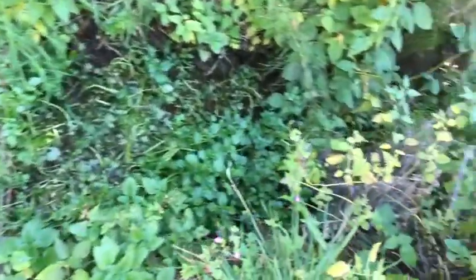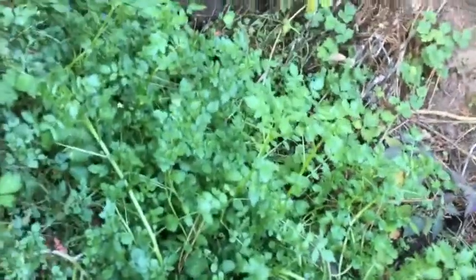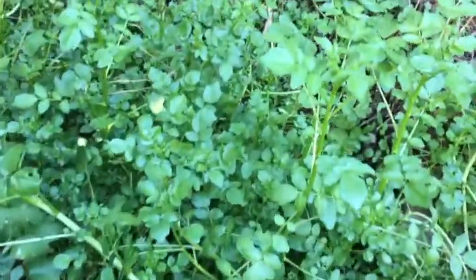This little creek flows in the back of my garden and I have been so overjoyed to find that there's a wonderful patch of watercress back here. It's a nice native watercress growing in this little creek. There it is.